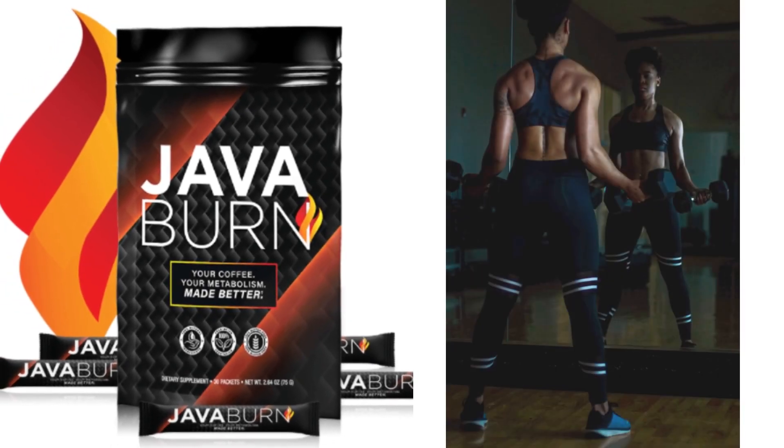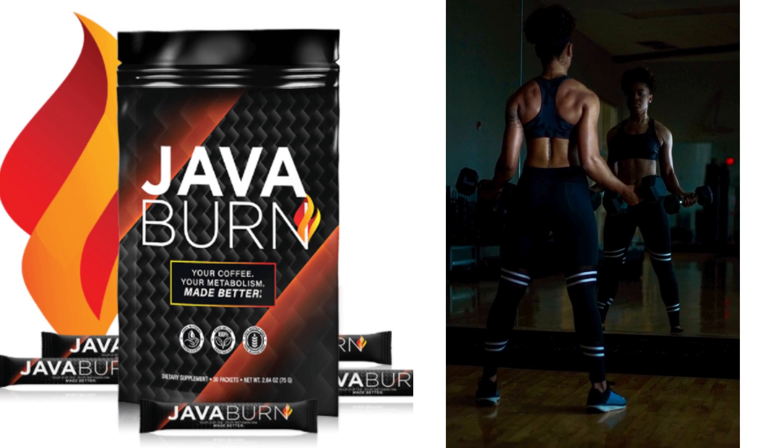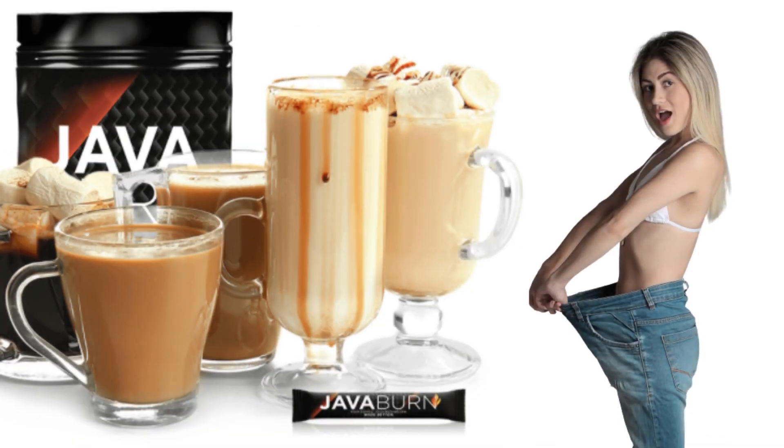They also help uplift the mood and provide a boost of energy. The Java Burn supplement does not have any taste, and it dissolves instantly in your coffee. Mixing it with your favorite coffee helps in quick absorption, and the supplement starts working as soon as you consume it. The ingredients activate the metabolism for rapid fat burn.